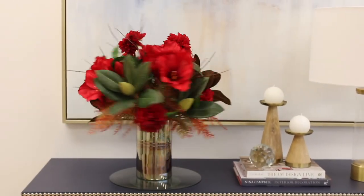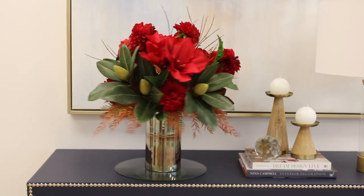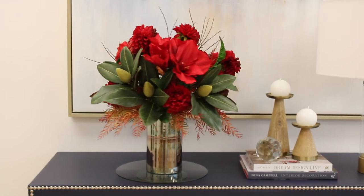Holiday chic. The traditional red amaryllis gets a makeover in this stunning and vibrant arrangement. Accented with red dahlias, magnolia leaves, polychrome foliage, and a two-tone metallic base, this piece will steal the show in your foyer or on your mantle.